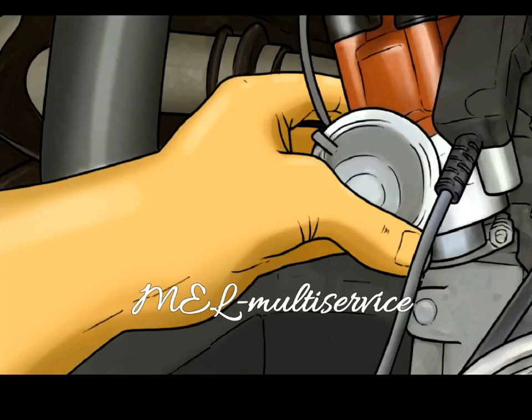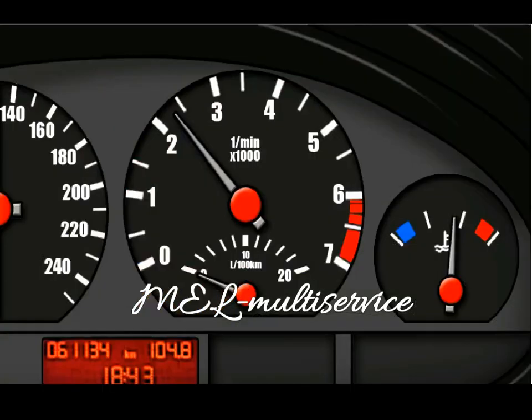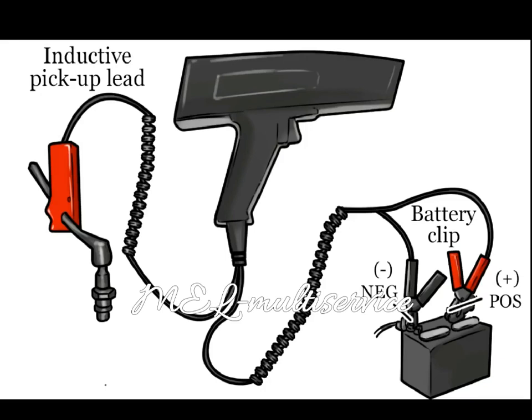Part 2 of 3: Determining if adjustment is needed. Materials needed: distributor wrench of the appropriate size, repair manuals, and timing light. Step 1: Warm up the engine. Start the engine and allow it to rise to an operating temperature of 195 degrees, indicated with the temperature gauge needle reading in the middle of the gauge. Step 2: Attach the timing light. Attach your timing light to the battery and number 1 spark plug and shine the timing light at the crankshaft pulley. Compare your readings to the manufacturer's specifications in the factory repair manual.